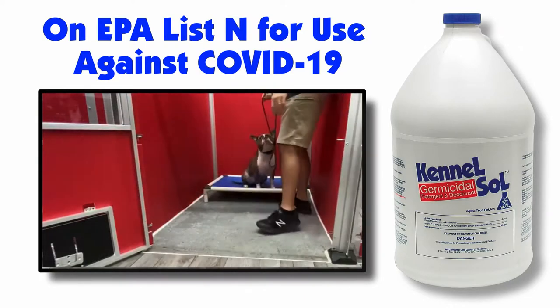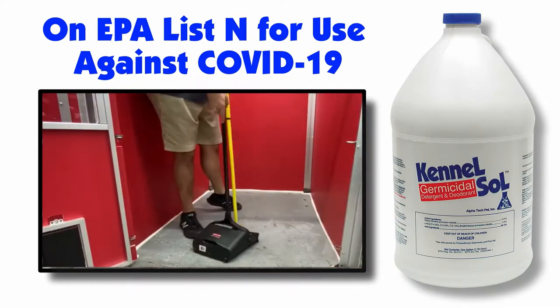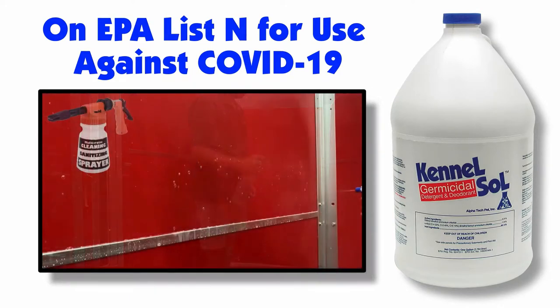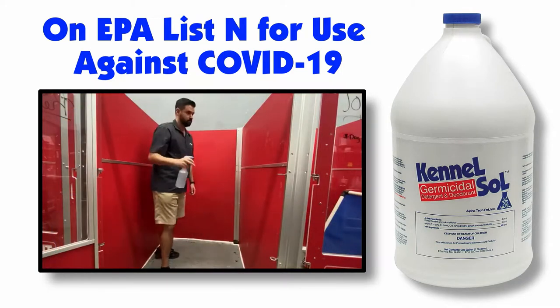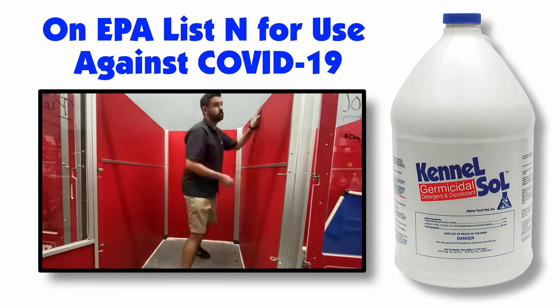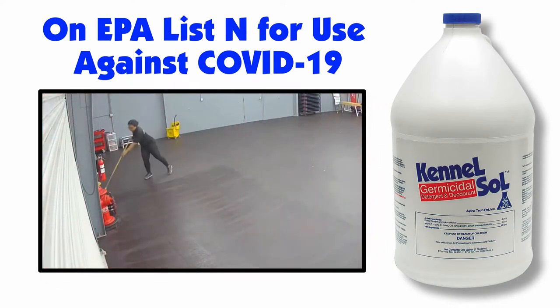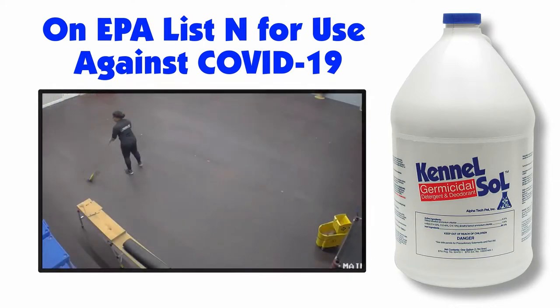Next, remove all bedding, toys, and biomatter, and sweep or vacuum the remaining debris. Generously spray Kennel Saw with either a hose and diluter, tank sprayer, or spray bottle onto all surfaces. Use a deck brush or mop to scrub walls and floors. Let dry for 10 minutes, then you can wipe if needed. There's no rinsing required. It's that easy.